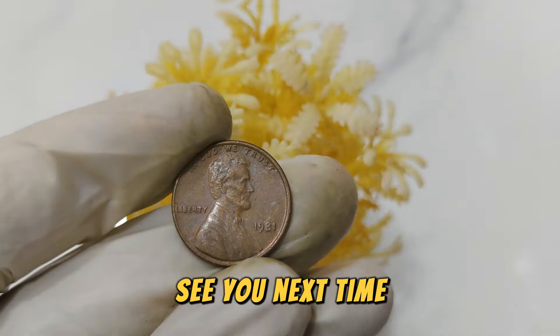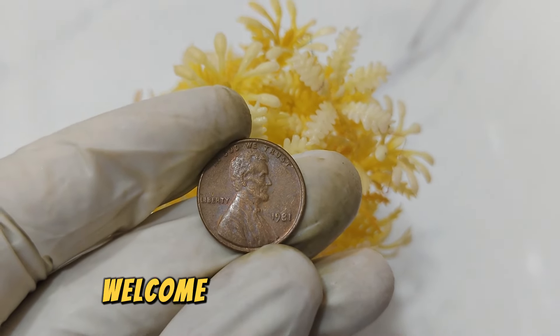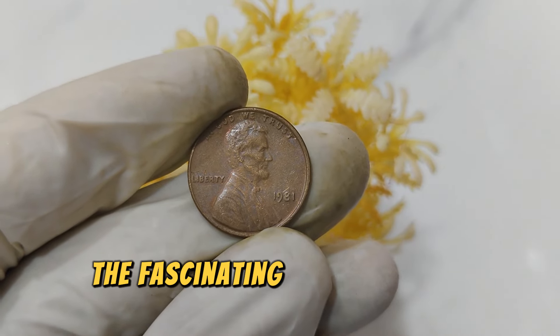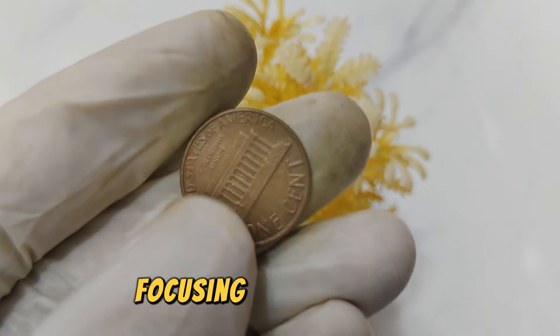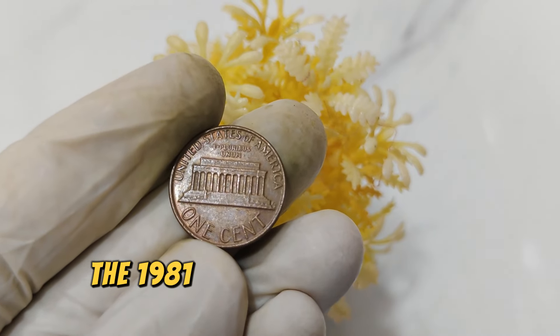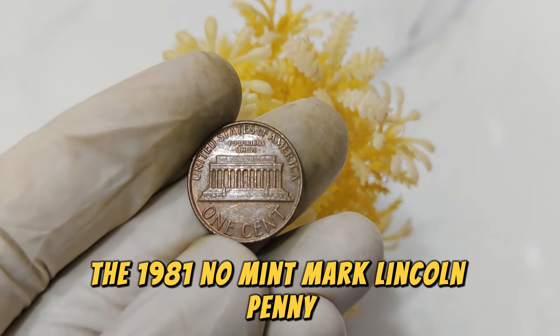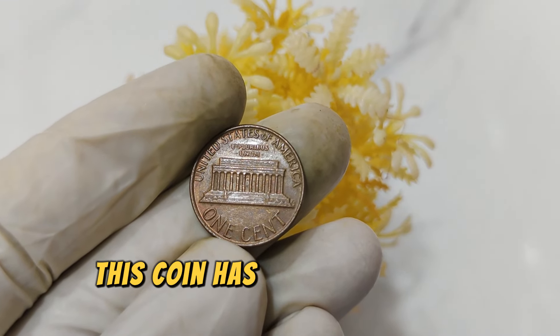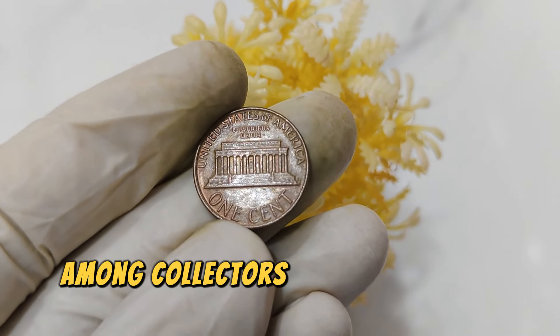Welcome back to the channel. Today, we're diving into the fascinating world of coin collecting, focusing on a rare gem that could be hiding in your pocket change — the 1981 No Mint Mark Lincoln penny. Known for its unique characteristics and significant value, this coin has become a prized possession among collectors.